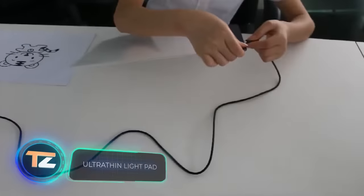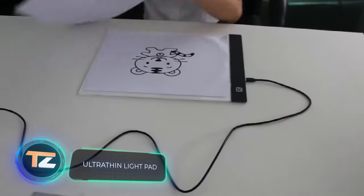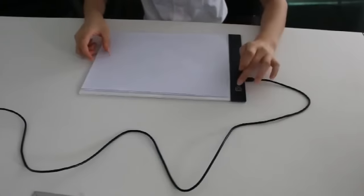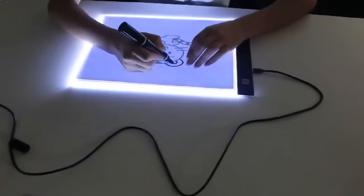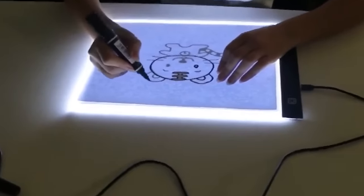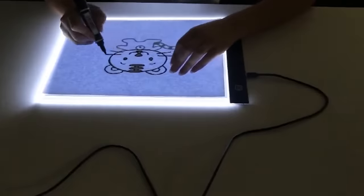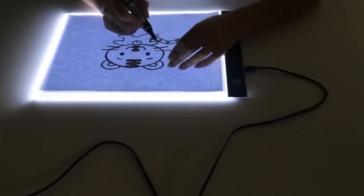As a child, many of us tried to copy a drawing by using a lamp. Today you can do the same thing in an even simpler way — all you need is this $12 pad. The device nicely backlights the working area, which can be used both for duplication and for ordinary drawing when there's not enough light around.